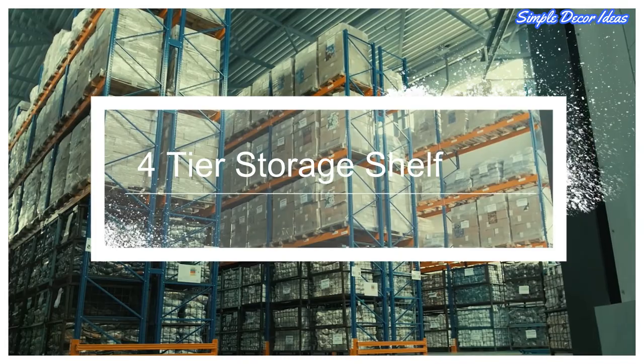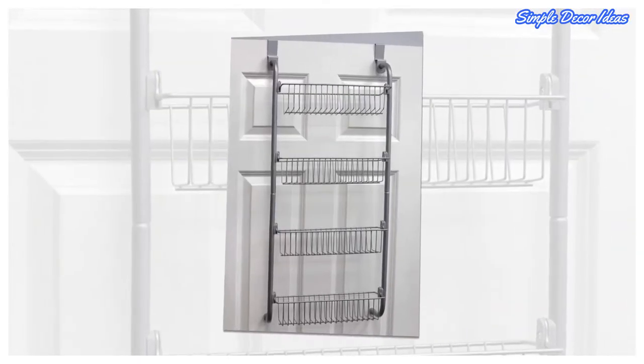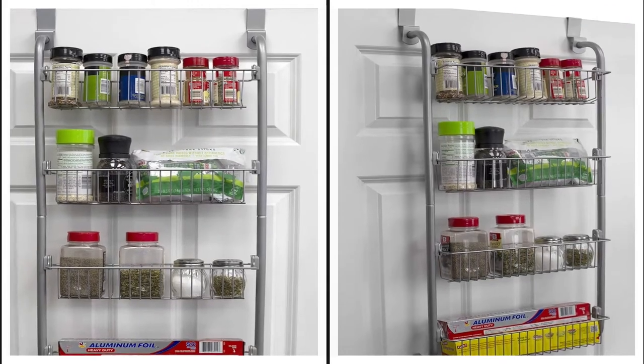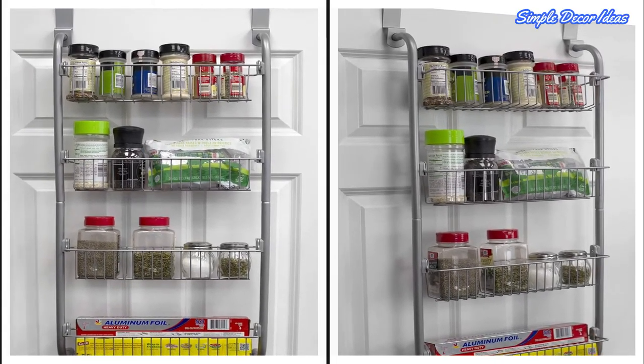5. Four-Tier Storage Shelf. This storage shelf is great for decluttering the kitchen. This over-the-door pantry organizer helps keep tabs on your stock of food to make dinner decisions so much simpler.